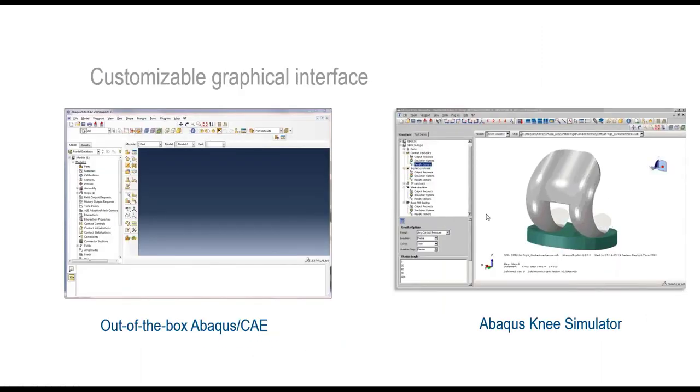Here's an example: on the left-hand side we see the standard Abaqus CAE interface, and on the right-hand side a customized knee simulator where the dialog boxes and user interface have been tailored precisely for the inputs that particular user needs to provide.